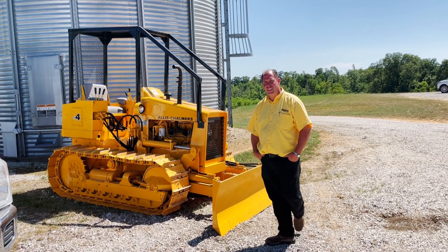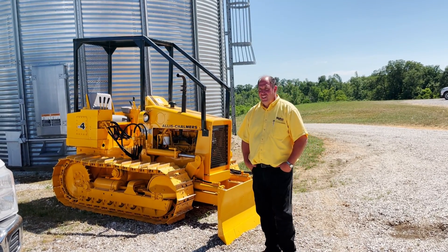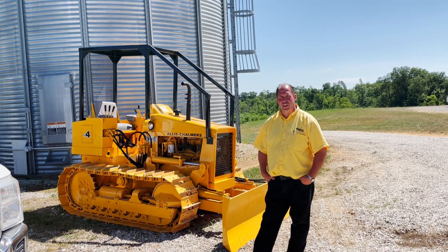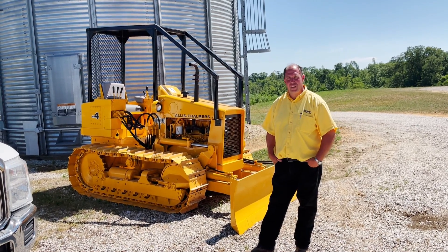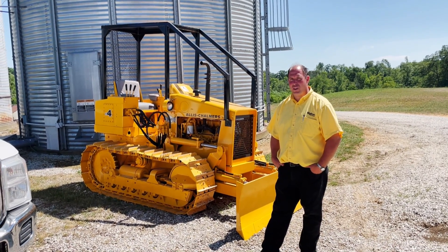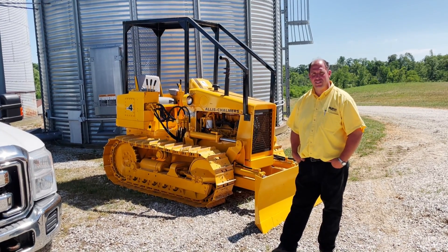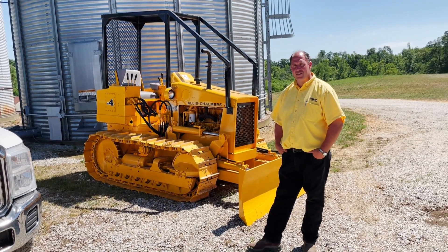Gerald, you were the listing agent on this sale. When you first got the call and came out here, it must have been quite something to see. It was very much a shocking experience. We kind of knew what kind of tractors we were looking at, but had no idea what kind of condition they were in. They turned out to be a nice, clean lineup of restored Allis-Chalmers tractors.